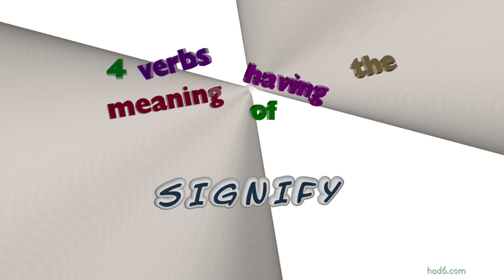Welcome to Had6 channel. In this video, we will look into signify. 5 verbs with similar meanings will be reviewed in example sentences. Let's get started.